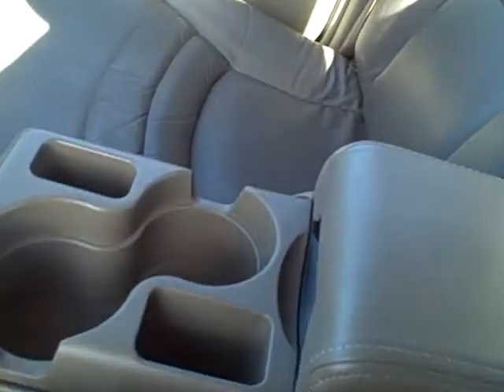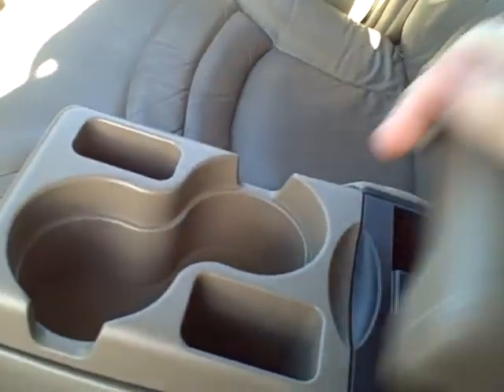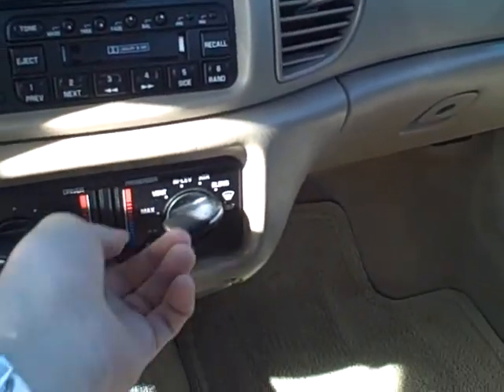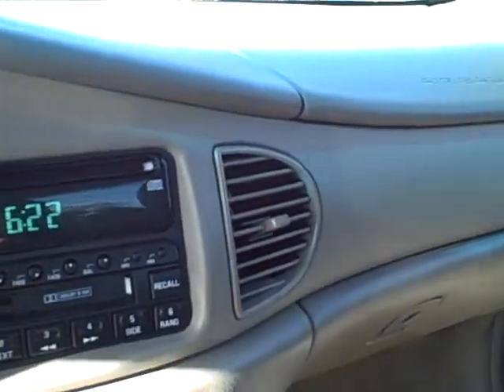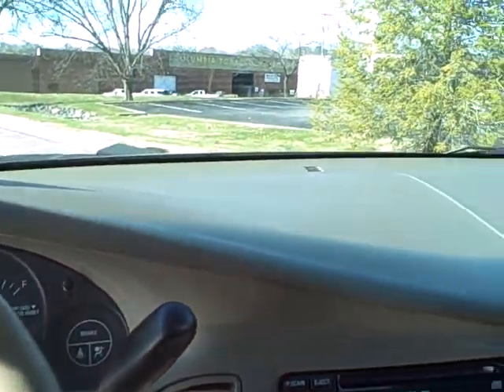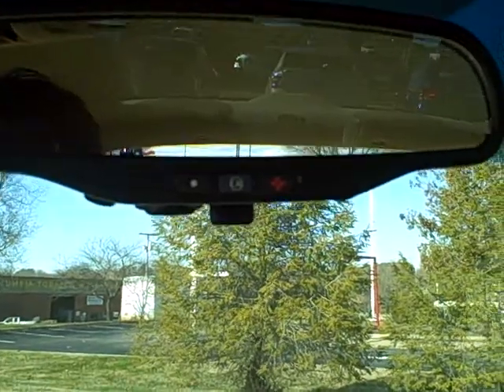You do have a bench seat here in the front. The armrest comes up or goes down for some cup holders and storage. You have driver and passenger side heat and air, AM/FM CD cassette player. This does only have 60,000 miles on it, and it does have remote start capability on it.